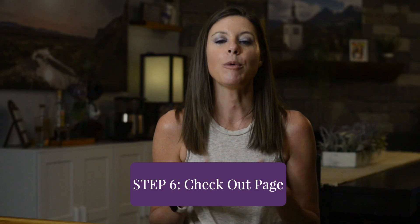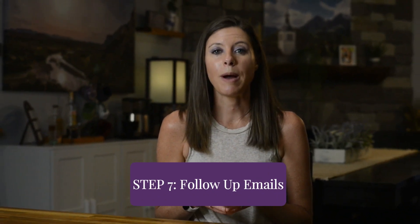Step five is your sales page, where you repeat your pitch in written form and join the conversation already happening in your prospect's head, showing them how your program is the best option to get them from where they are now to where they want to be. Step six is your checkout page, where you summarize your offer and give your prospective customer the opportunity to enter their payment details and purchase. Step seven is your follow-up emails — keep the cart open with special pricing and bonuses for four days following the webinar, send one email a day, then three on the last day, using future pacing, stories, and testimonials.